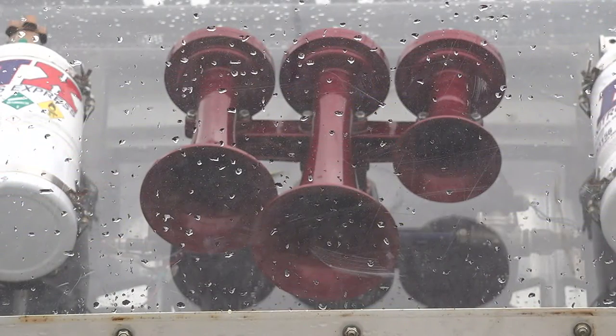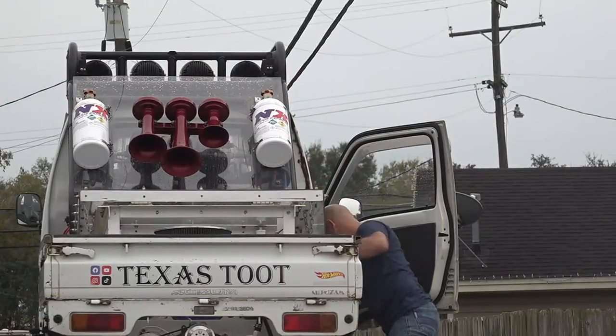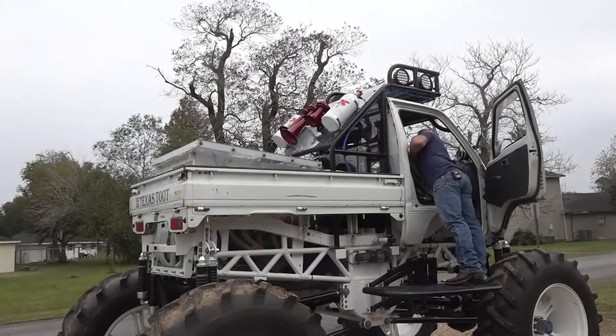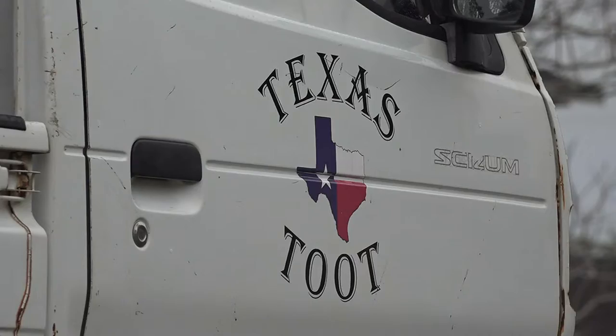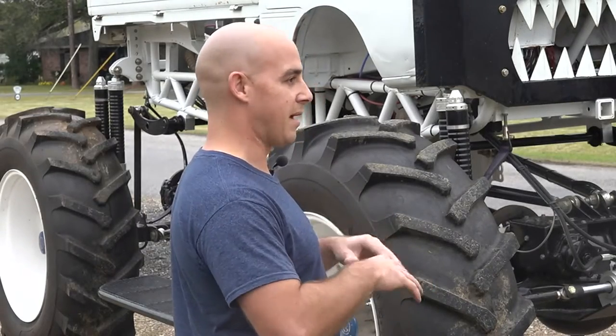It's got real train horns on the back of it — that's the reason it's called Texas Toot. And I've always been the type to find the smallest thing but make the biggest, loudest, whatever out of it.